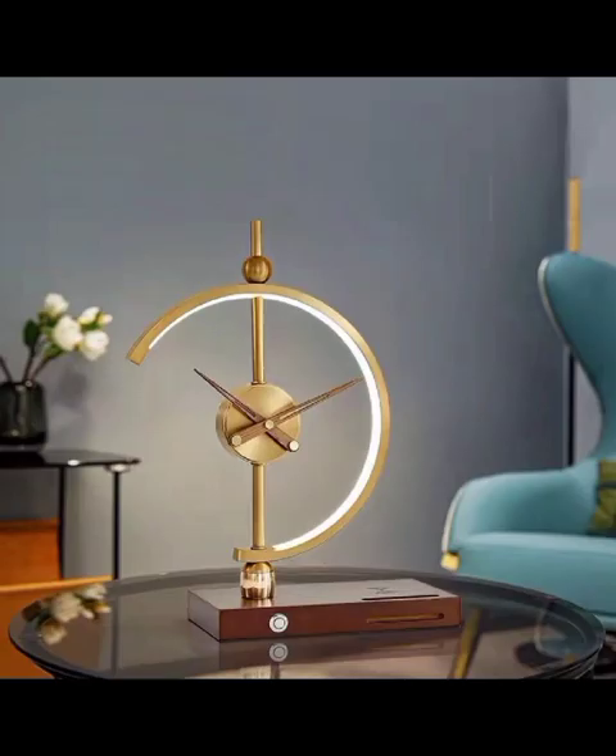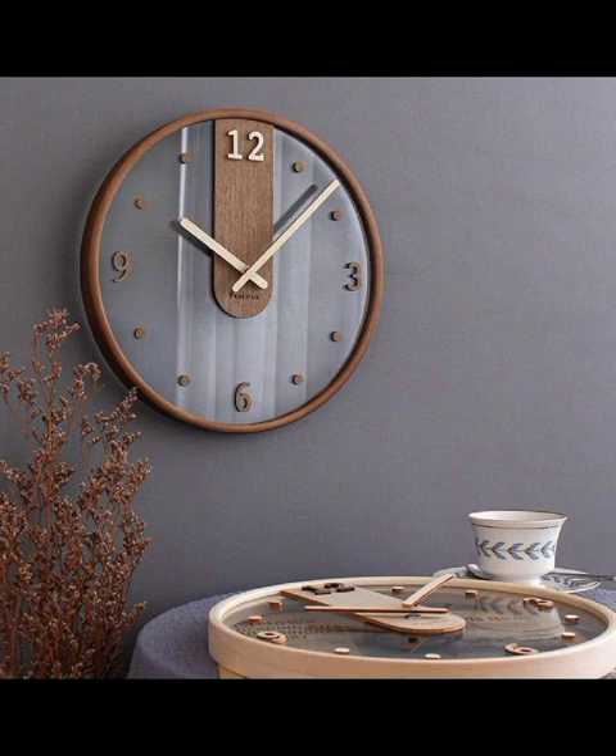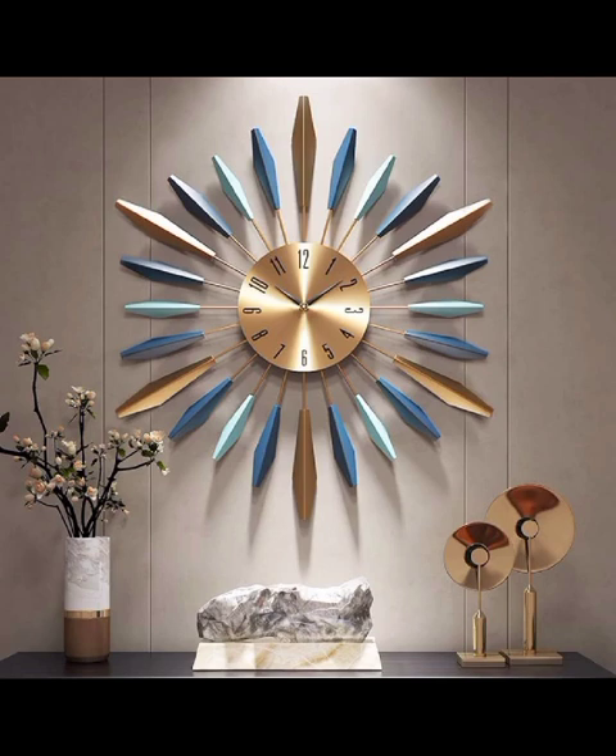Our exploration begins with minimalistic clock design, where cleanliness, neutral hues, and sleek materials take center stage. These clocks seamlessly integrate into modern interiors, creating a sense of sophistication and simplicity.